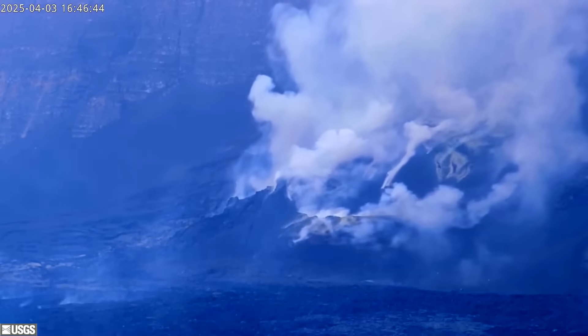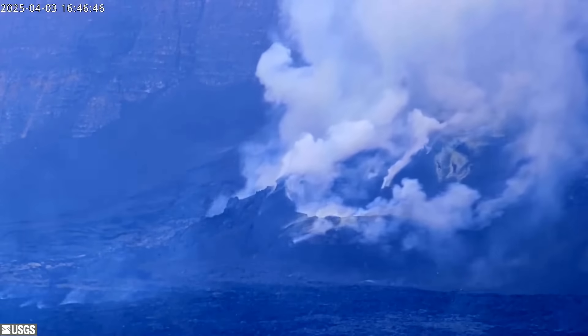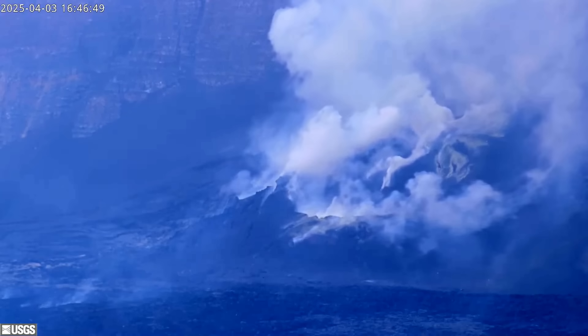There is currently no significant activity along Kilauea's east or southwest rift zones, and the Volcano Alert level remains at watch.